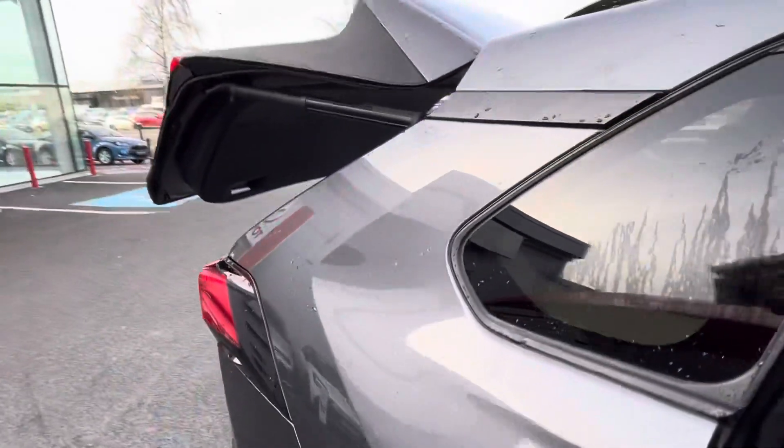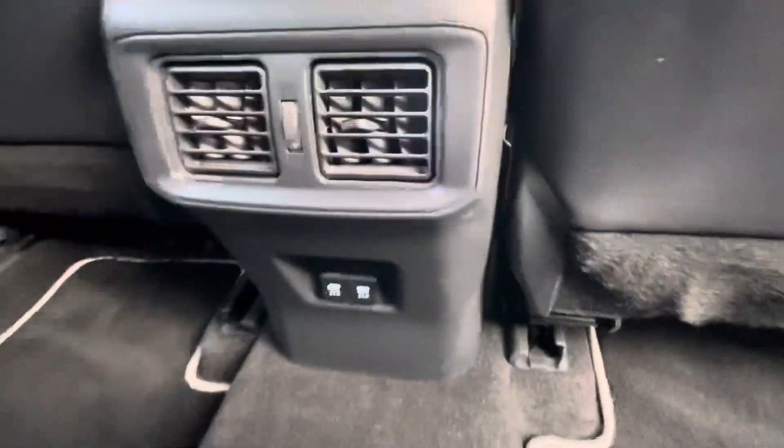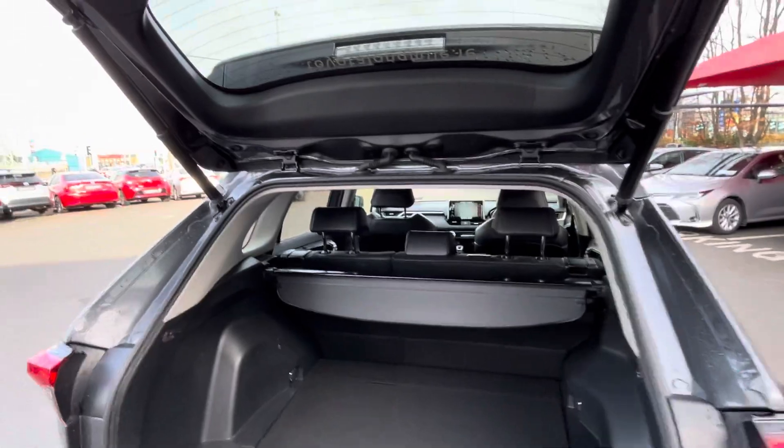There's an electric rear tailgate. In the back you have two ISOFIX points, two charging points, and generous boot space.